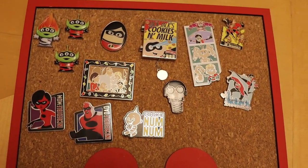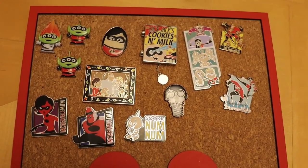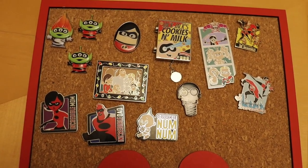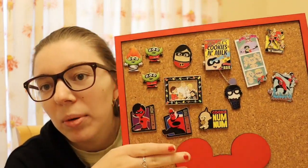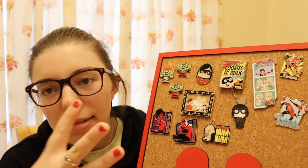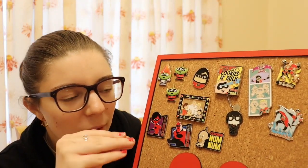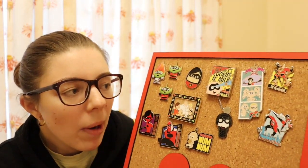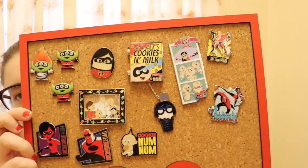So guys that was my Incredibles pin collection. I'm going to turn the camera around now so we can talk and have some final thoughts. I must admit it's not as big as I would like it, because the Incredibles is one of my favourites from Pixar. But I still think it is really stunning.